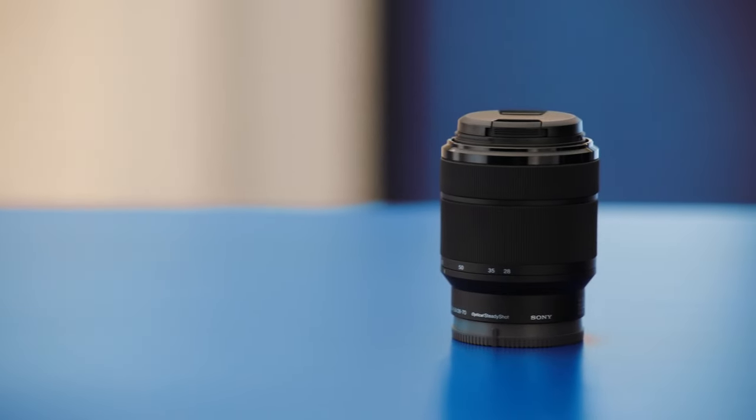Simply put, the lens is the sweet spot, so it's important you get the right one or assortment for your needs.